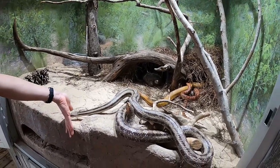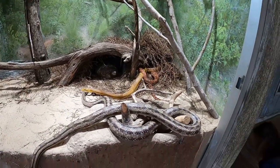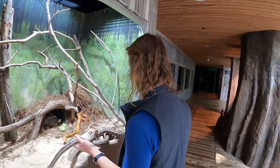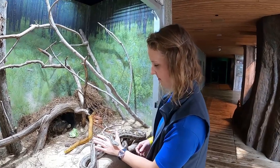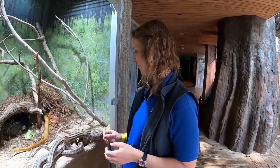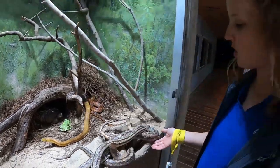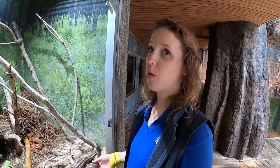We have some comments already coming in. Randy says 'coolest job ever' — whether you're talking about me or Jennifer, we all have very cool jobs here at the aquarium. Laura McNutt asks what kind of turtle that is — it's a gopher tortoise, the subject of today's stream. There are turtles and tortoises: tortoises generally live their life on land, so there's not a whole lot of water present, whereas turtles live mostly in the water.